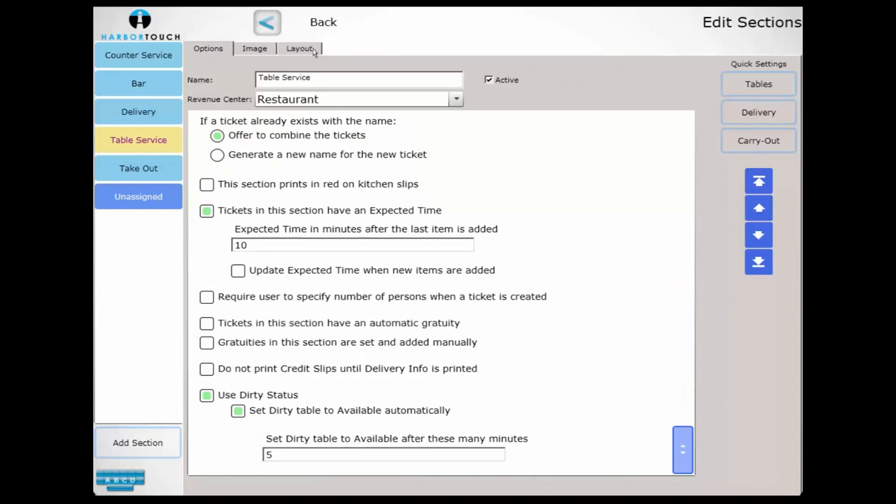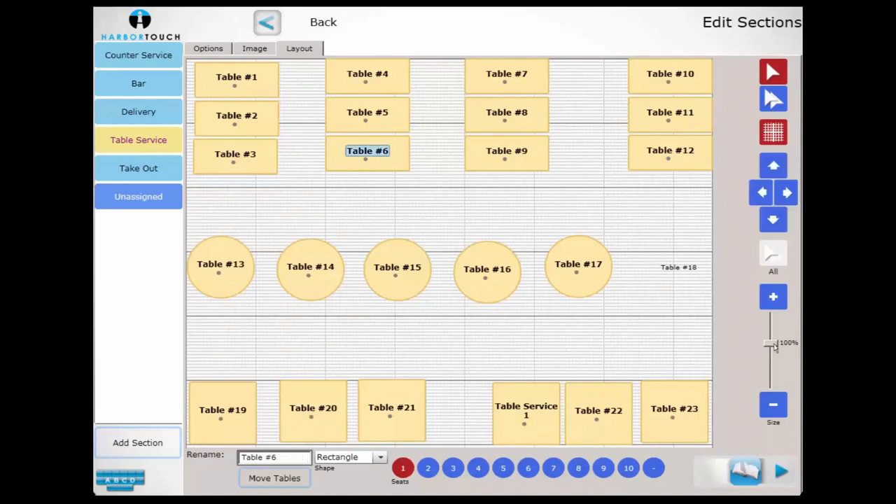If we select Layout, we can customize the graphical table interface used with host mode, adjusting the size, shape, and positioning of the tables on that screen.